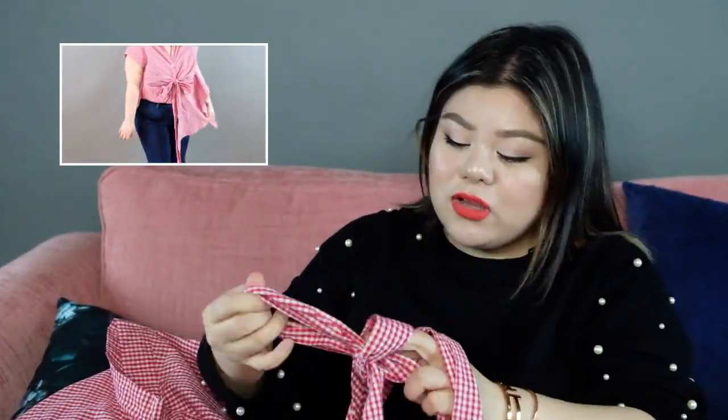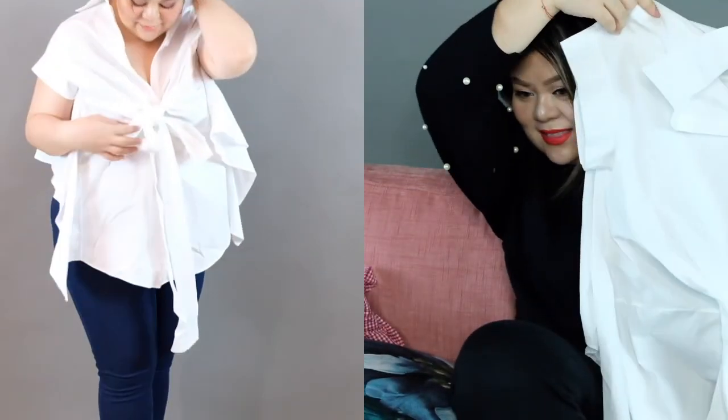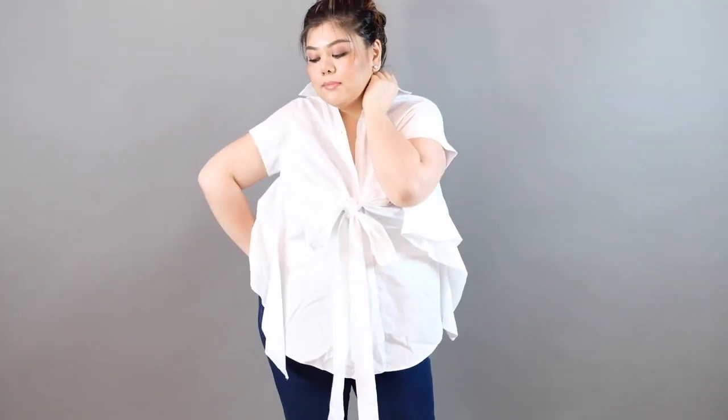Everything's so trendy. So this checkered print — this is so cute because you can tie it in a knot. I've also worn this in my previous vlog. I got it in white.